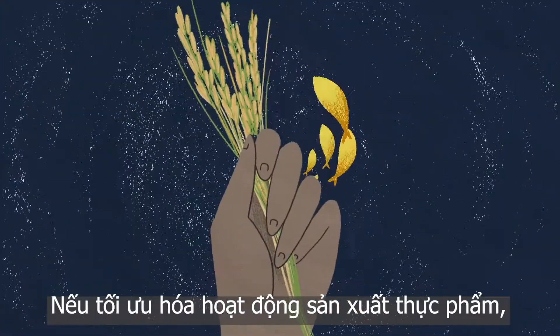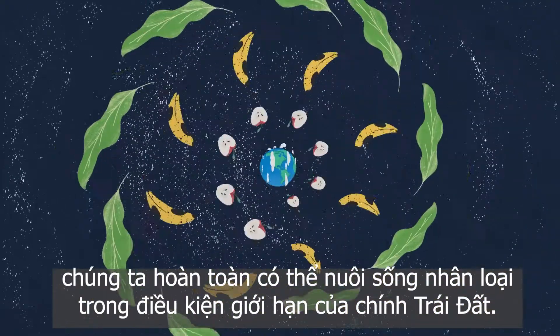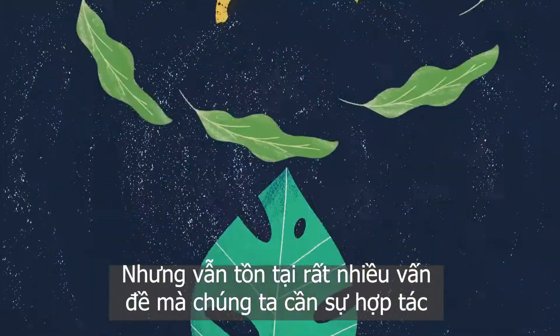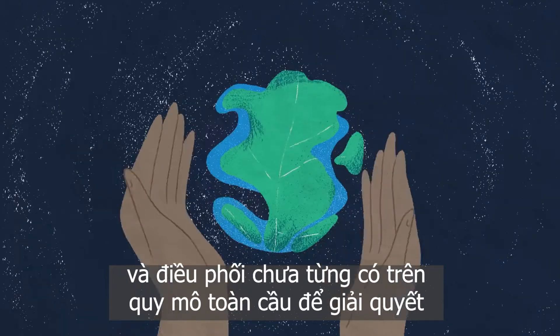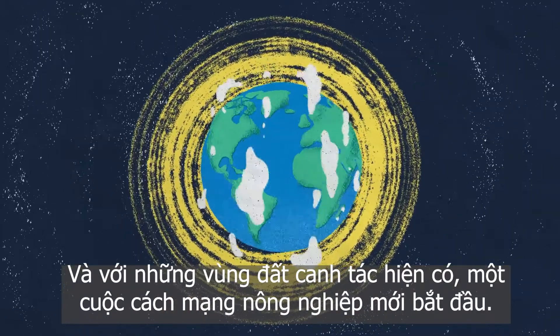If we optimize food production, both on land and sea, we can feed humanity within the environmental limits of the Earth. But there's a very small margin of error, and it will take unprecedented global cooperation and coordination of the agricultural lands we have today.